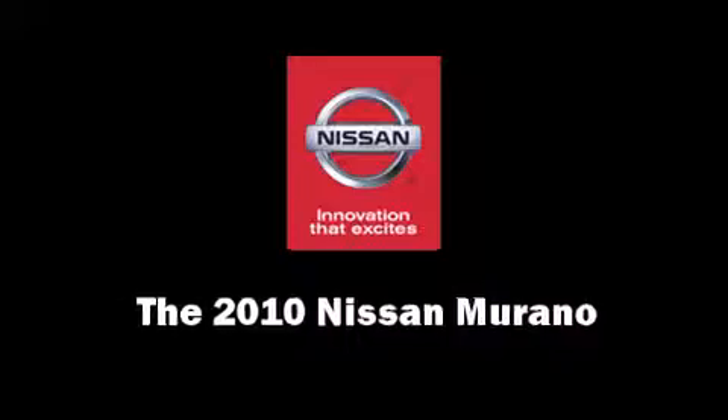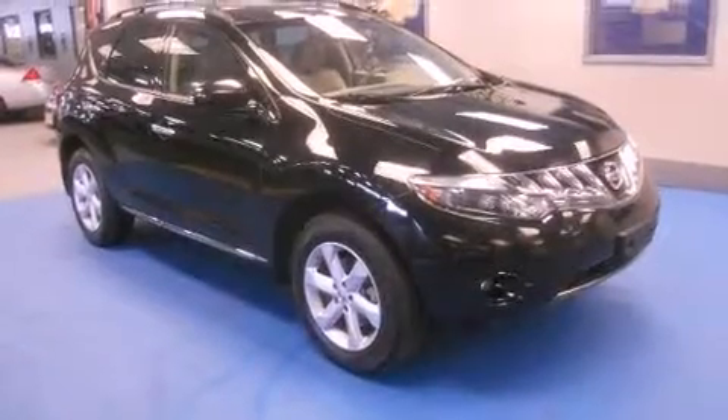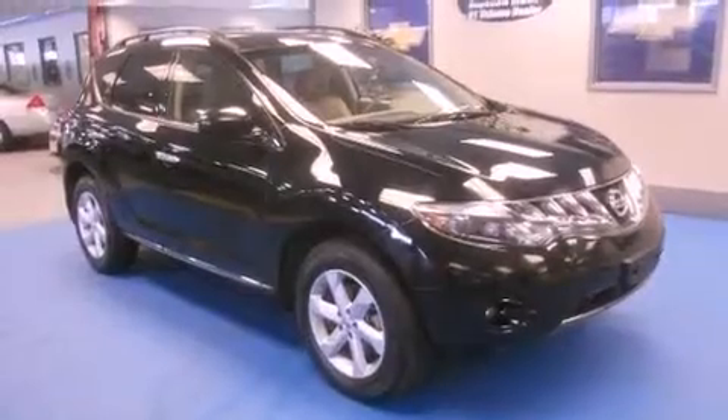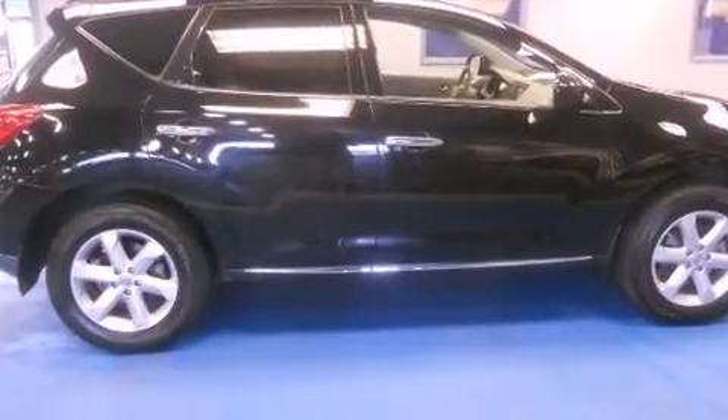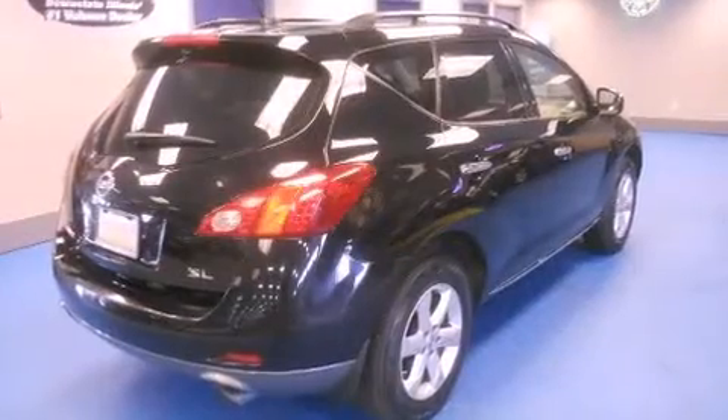Get excited about the 2010 Nissan Murano. Under the hood, you'll find a six-cylinder engine with more than 250 horsepower. And for added security, Dynamic Stability Control supplements the drivetrain.